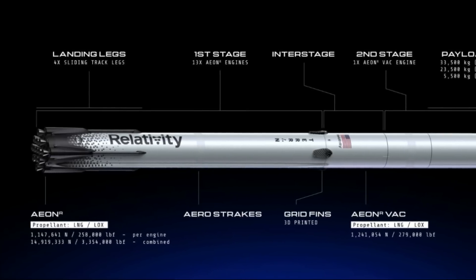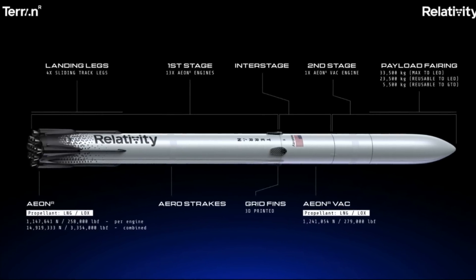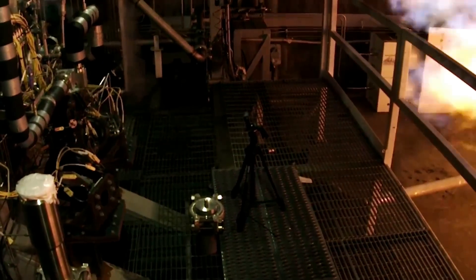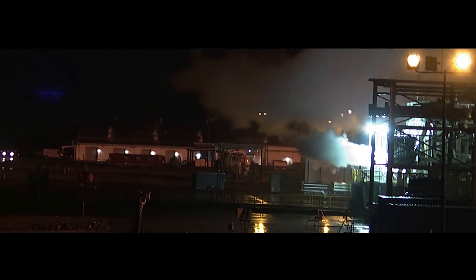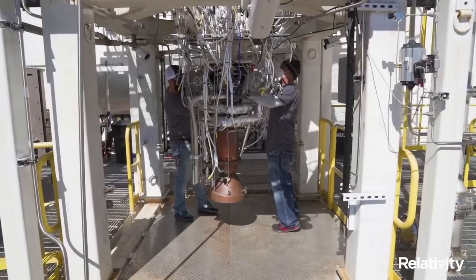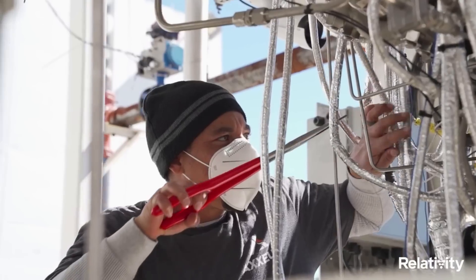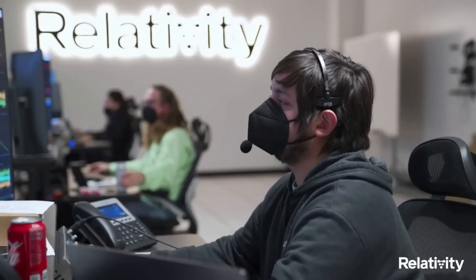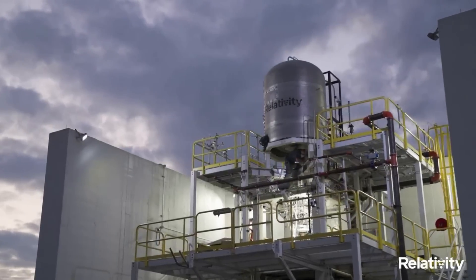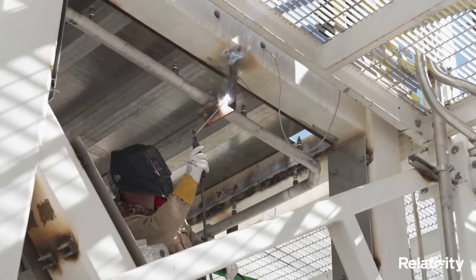Terran R's first stage will be outfitted with 13 3D-printed gas generator cycle EONR LOX/methane rocket engines, each capable of 258,000 pound-force of sea level thrust, while its second stage houses a single LOX/methane EON Vac engine with 279,000 pound-force of vacuum thrust. These engines benefit from Relativity's advanced experience developing gas generator engines and vehicle stages with the oxygen/methane propellant combination. Days ago, when asked about the EONR and whether or not the company was on track for a full engine static fire this year, Tim Ellis responded, 'Yes, it's tracking.'